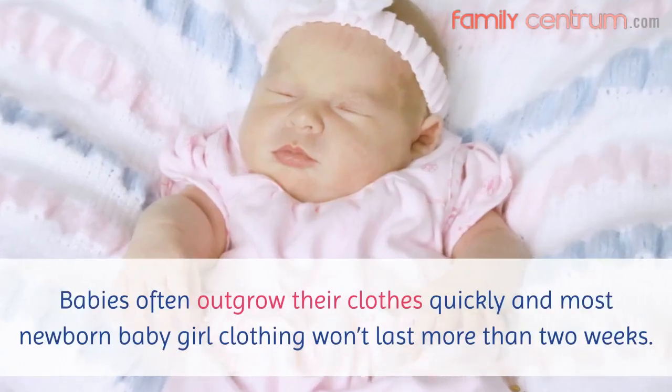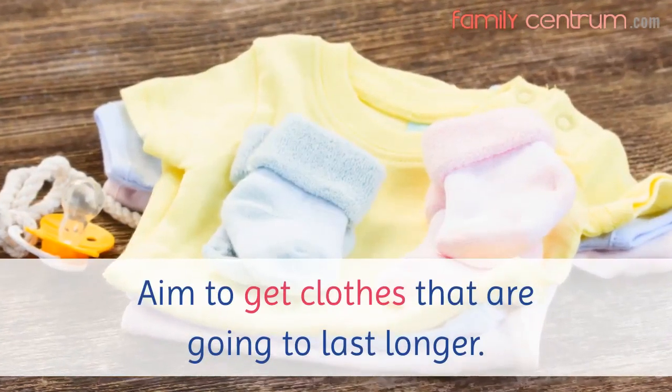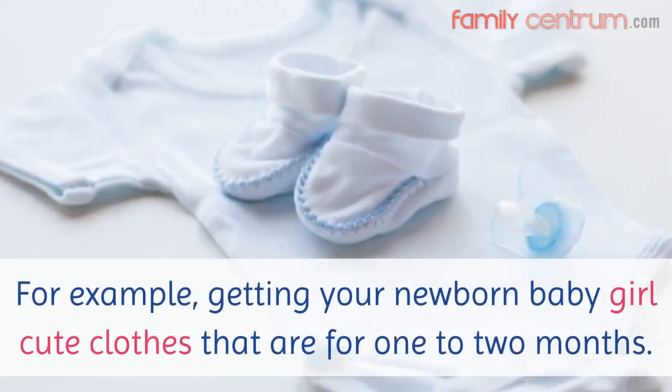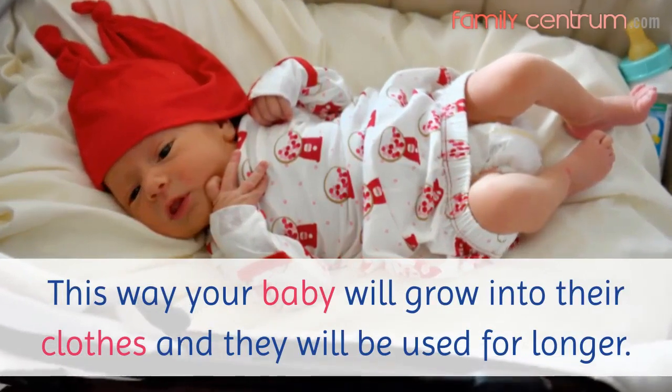Babies often outgrow their clothes quickly and most newborn baby girl clothing won't last more than two weeks. Aim to get clothes that are going to last longer — for example, getting your newborn baby girl cute clothes that are for one to two months. This way your baby will grow into their clothes and they will be used for longer.